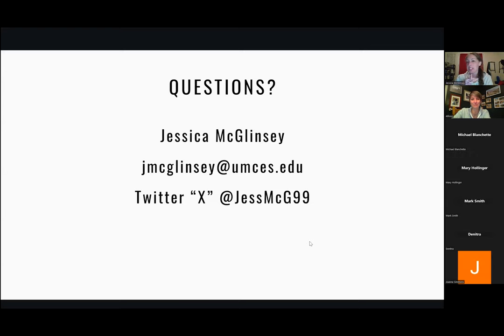Thank you, everyone, for joining. If you have questions, you're welcome to stay on. If you're ready to head out and get ready for bed, you're welcome to do that too. Thank you, everyone.